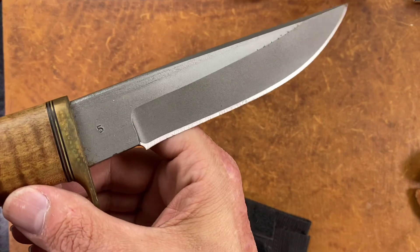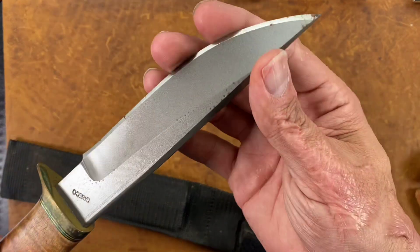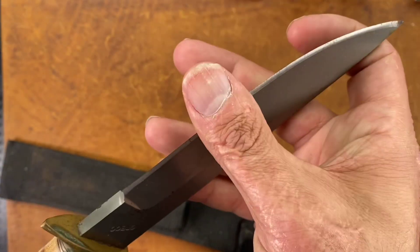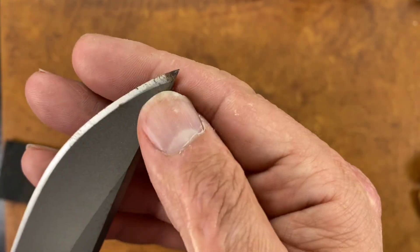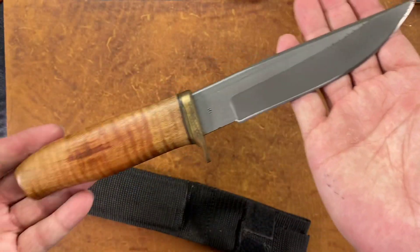Even though they've got a lot of oxidation on that edge, they're all still pretty sharp. But there's heavy pitting right there — it's a shame. No telling how long, before the guy died, since he actually looked at these knives.